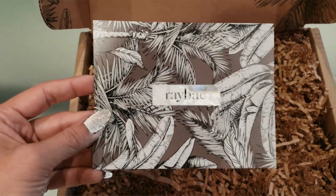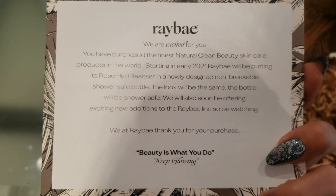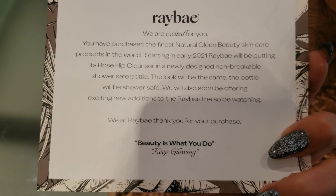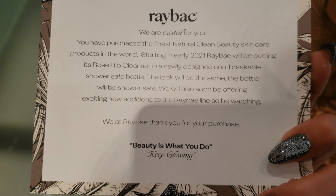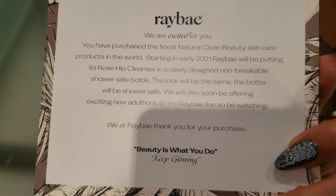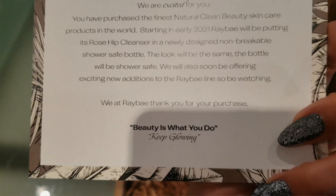I didn't look it up first because I wanted to be just organic and learn about it. So, Ray Bay — 'You have purchased the finest natural clean beauty skincare products in the world. Starting in early 2021, Ray Bay will be putting its Rosehip Cleanser in a newly designed, non-breakable, shower-safe bottle. The look will be the same. We will also be offering exciting new additions to the Ray Bay line, so be watching! We at Ray Bay thank you for your purchase. Beauty is what we do.' Love it!